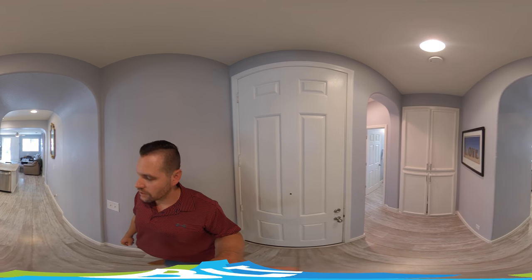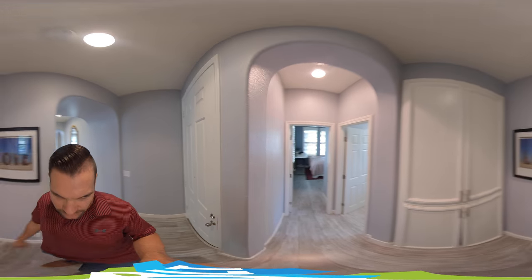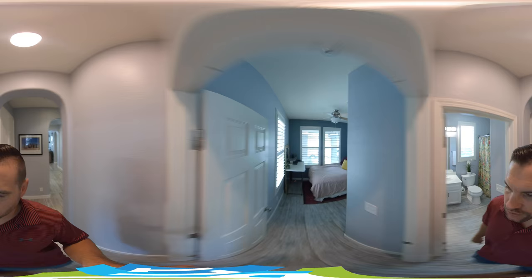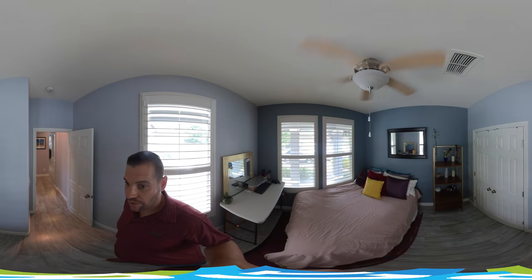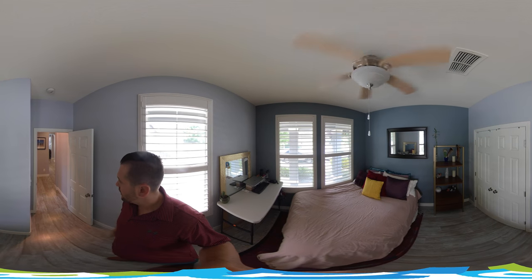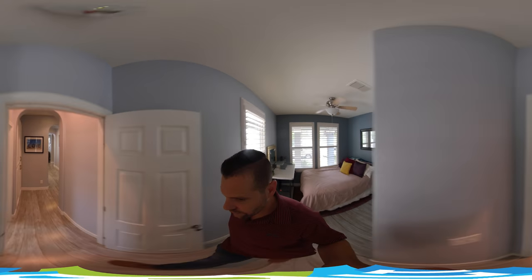As we walk in, straight to the left we have some storage here, and then we have a bedroom and bathroom. Plantation shutters throughout, like I said. And we have a nice little fan up there. When I pause, you can go ahead and scroll around and do a full 360 view if you like.